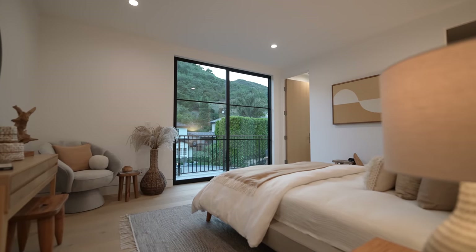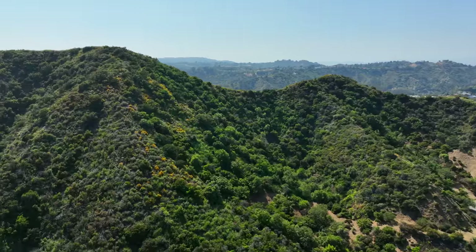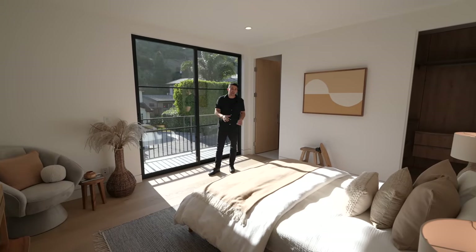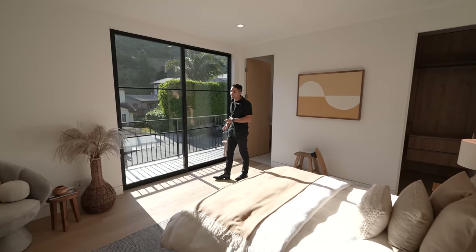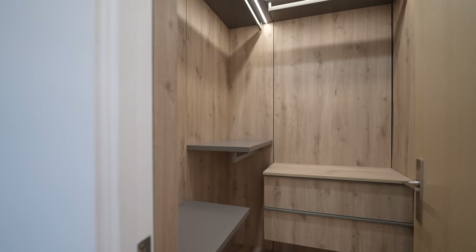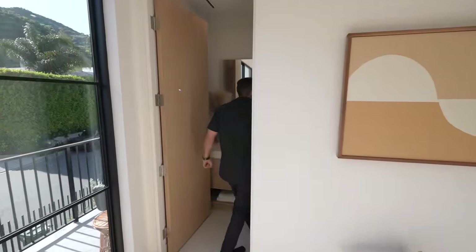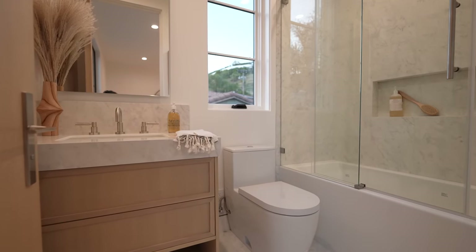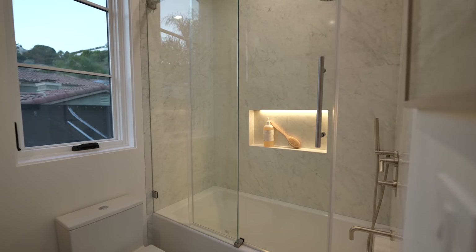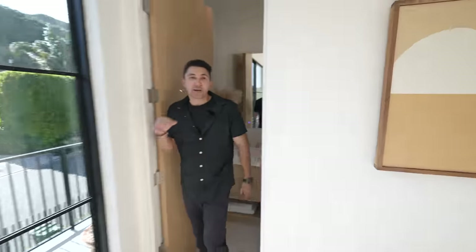The final bedroom gets the most natural sunlight of any room, with the sun hitting the beautiful green mountain view out in Beverly Hills. It has a private balcony overlooking the front yard, a queen-size bed, and a full walk-in closet with modern finishes. The ensuite bathroom is the first to feature a built-in bathtub inside the shower, with a chrome shower head and more marble throughout. Each bedroom has marble detailed finishes, but all carry their own distinct character and look.